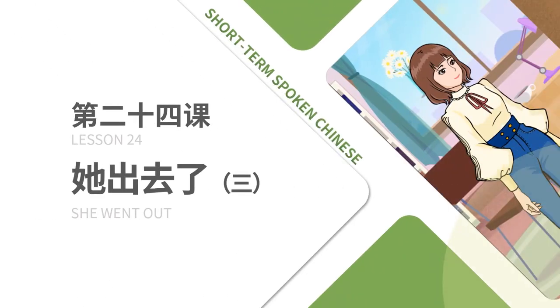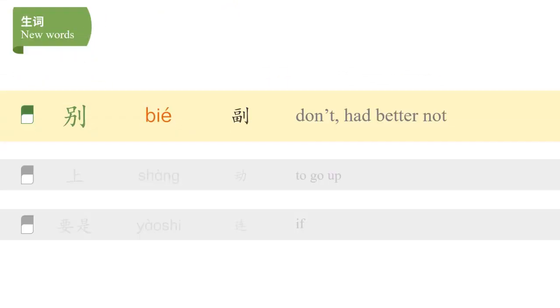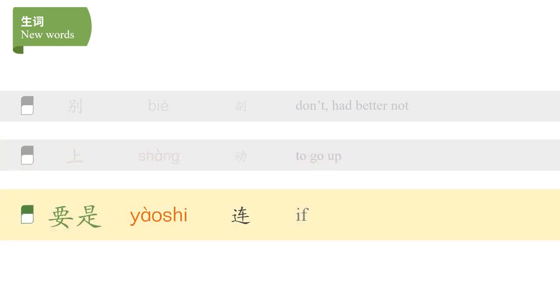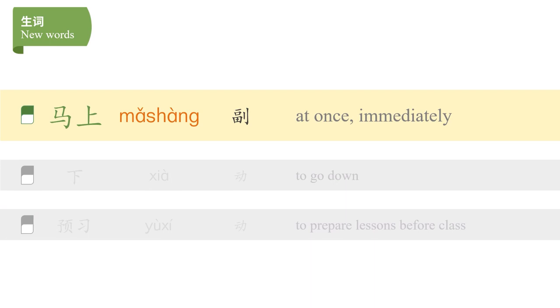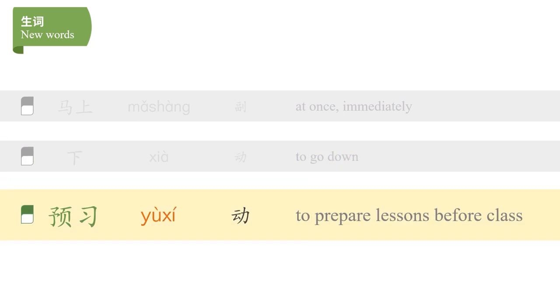第二十四课 她出去了。Let's read the new words together. 别 上 要事 马上 下 预习